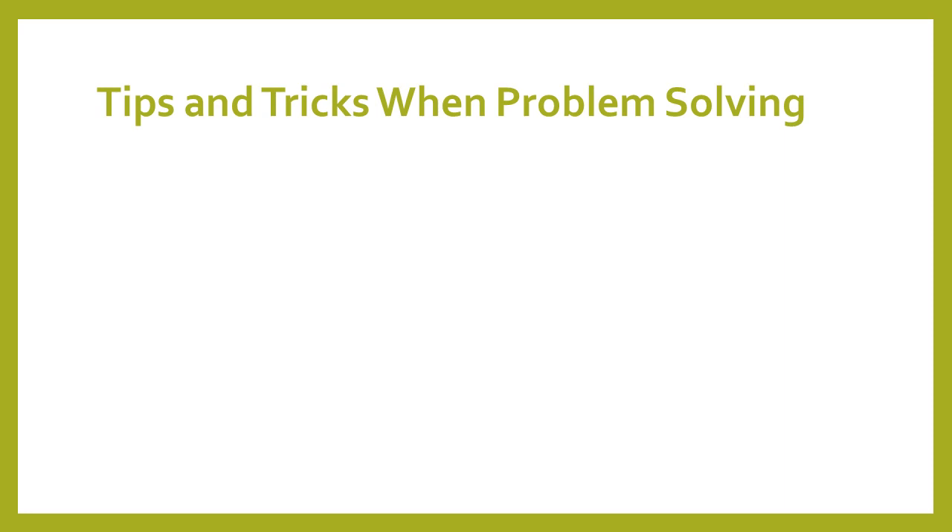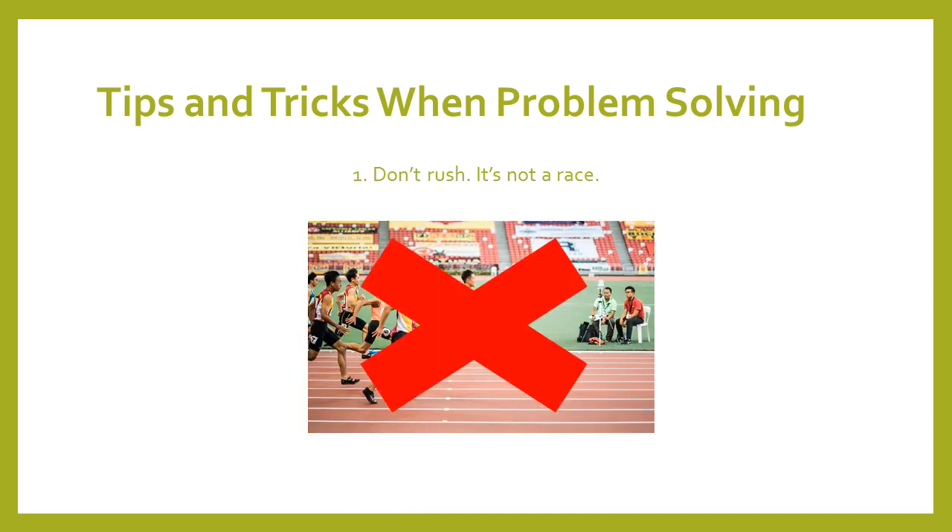I have five tips and tricks to share with you when problem-solving. Tip number one is don't rush. It is not a race. It takes however long it takes to finish these puzzles and problem-solve. Some things are going to be easier than others — that is the way it is. You make silly mistakes when you rush, so don't do that.